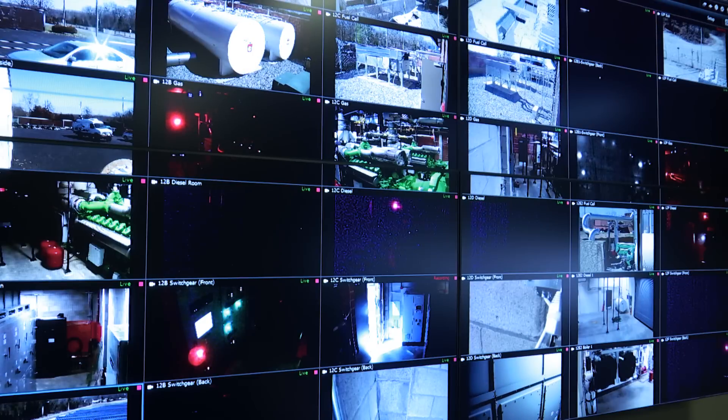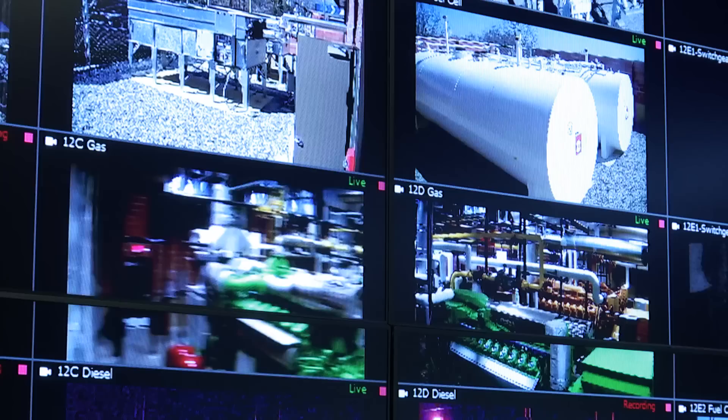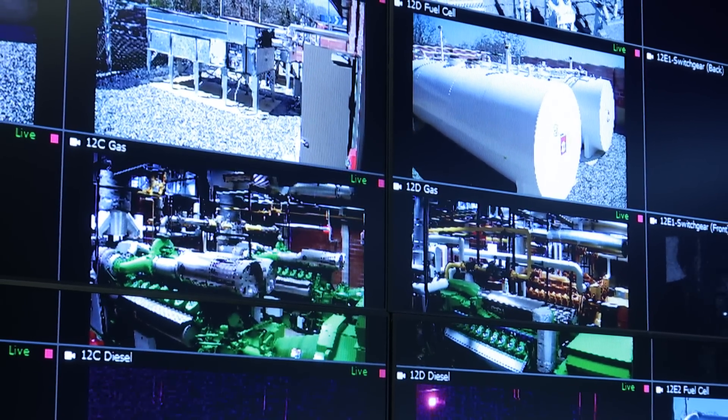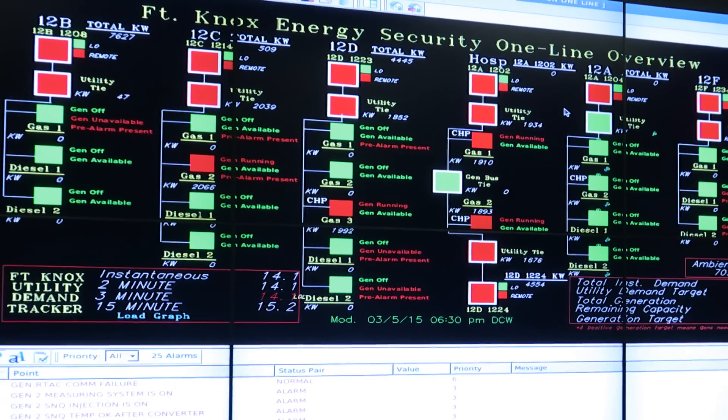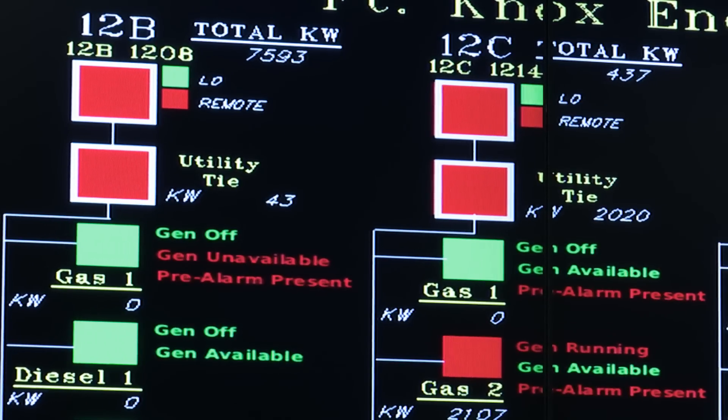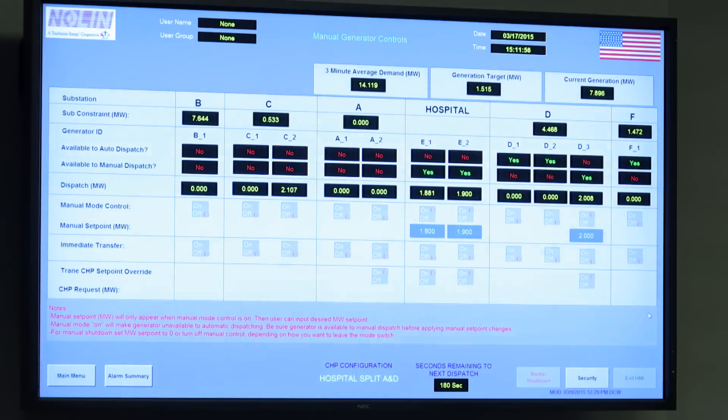We are now at the energy bunker. This facility allows us to remotely control all six energy generating facilities. Those facilities are computer controlled in real time, allowing us to produce power when it is most optimum. That power saves us the largest amount of money and helps the local utility companies when they're under the most strain to produce power. Momentarily we will demonstrate the capability of operating the entire installation on our own power, making us energy secure, energy independent, and net zero.